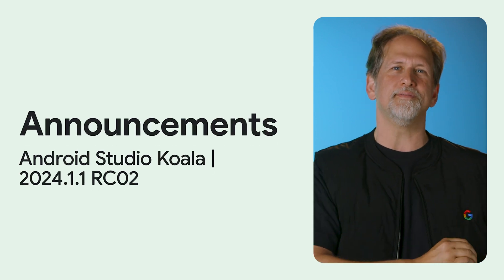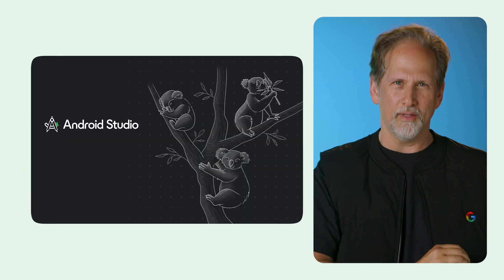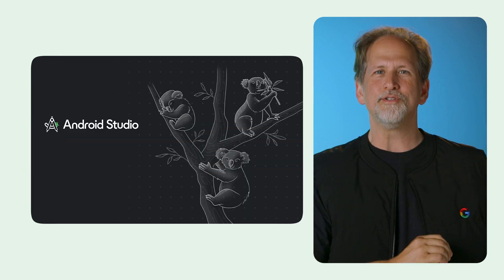The second release candidate of Android Studio Koala is now available, which means that a stable release shouldn't be far off.